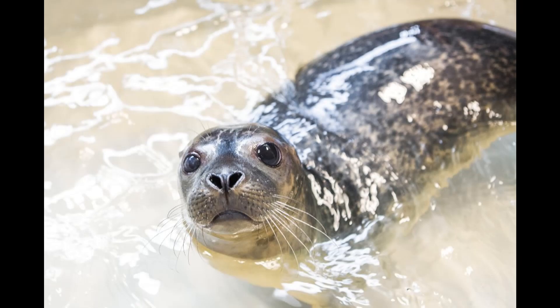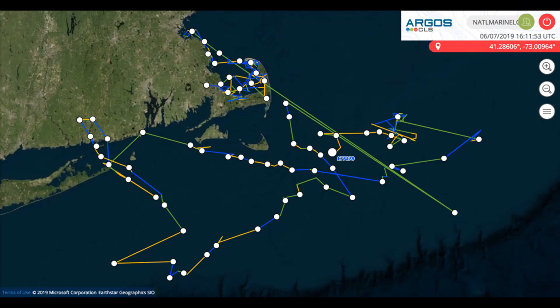Jones and otitis media had other plans, though. Jones re-stranded in Maine a few months after his first release, still showing symptoms of otitis media. He was released again after a second stay at the National Marine Life Center for more rehabilitative care to treat otitis media. He was released once again, and in total, his satellite tag sent data to us for eight months.